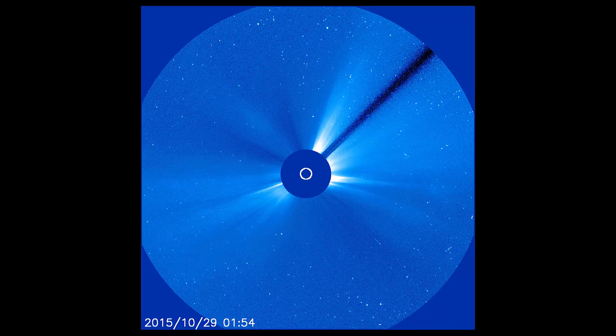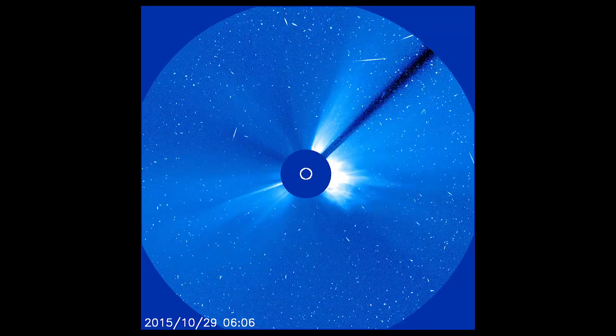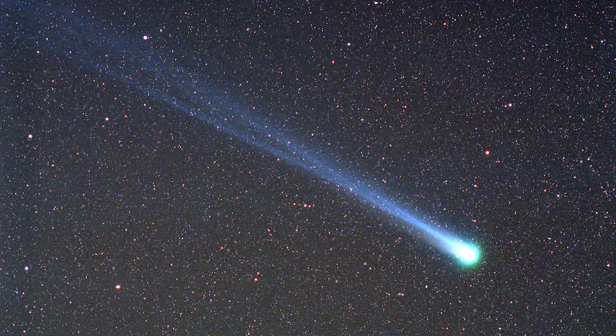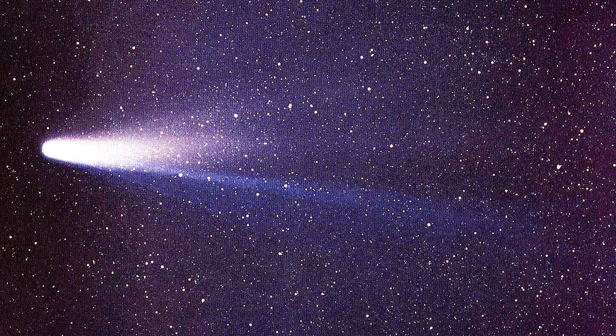Non-periodic comets are indicated with C/ instead of P/. Scientists have discovered about 5,000 comets so far, and there are more out there. Some of these comets are Hale-Bopp, Hyakutake, Lovejoy, Shoemaker-Levy 9, and Halley.